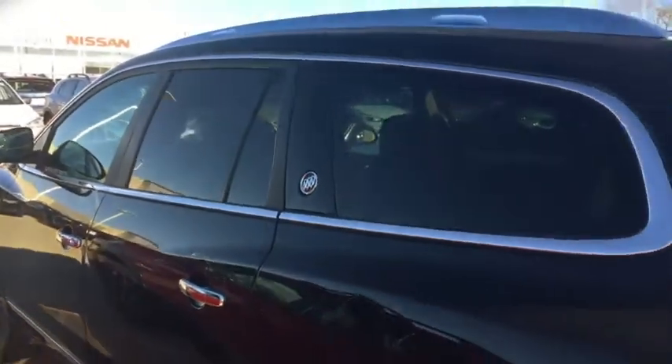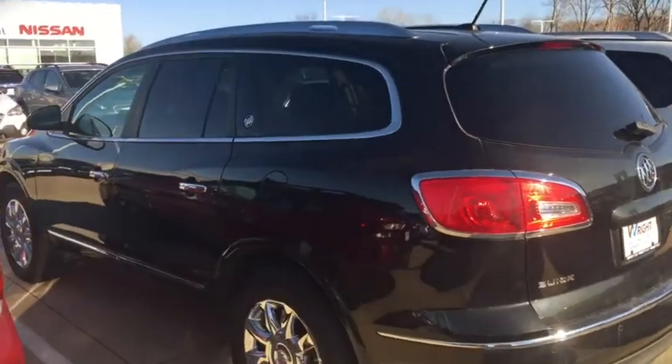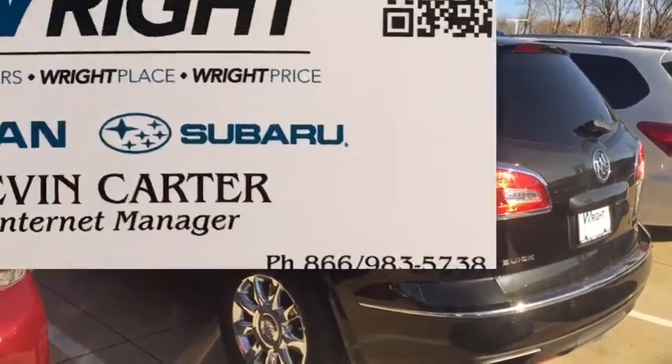This is Kevin at Dave Wright Nissan Subaru. Just give me a call. Let me know you received the video. It's where you get the right car at the right place at the right price. Thank you.